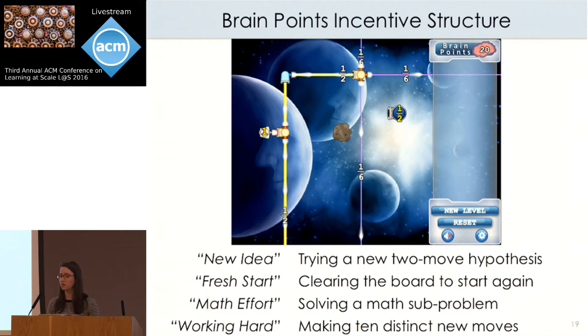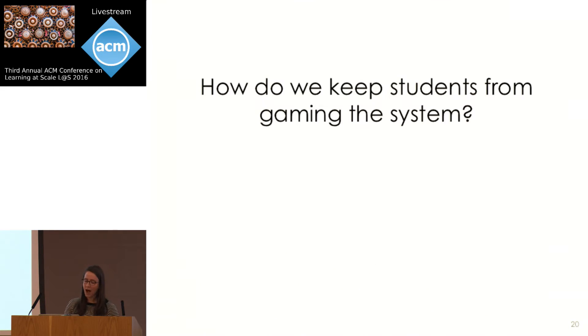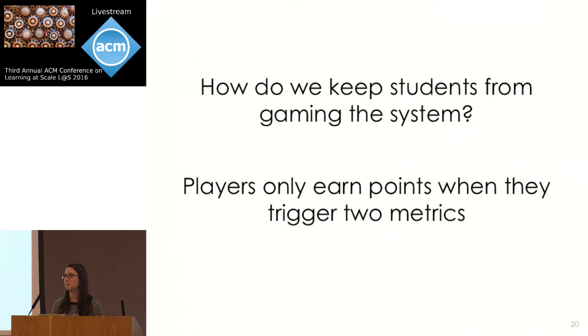These four metrics capture behaviors associated with effort and strategy use in Refraction. But during iterative design, I quickly discovered that if I rewarded these behaviors every single time, students learned how to game the system and just repeated those behaviors over and over. The solution was to require students to trigger two different metrics before they could earn points, so they can't just repeat the last moves — they have to try two different strategies in order to be rewarded.